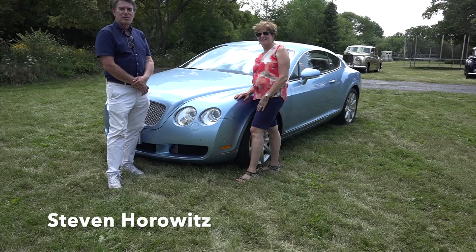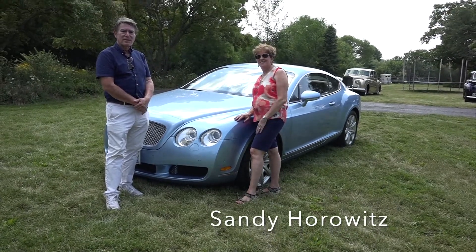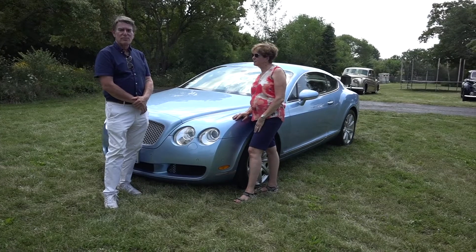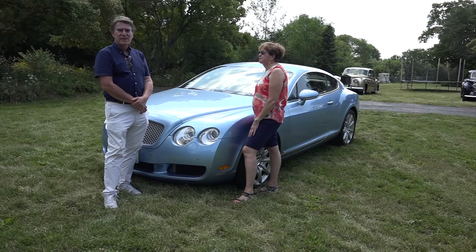Welcome everybody. I'm Steve Horowitz and this is my wife Sandy. Welcome to Carman's, where we describe various Rolls Royces and Bentleys, give a description with their owners and their interesting history.